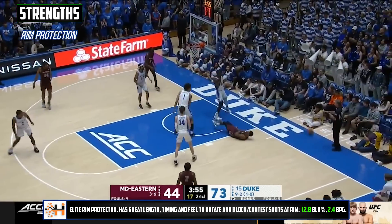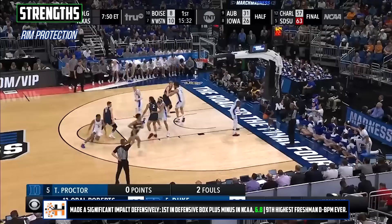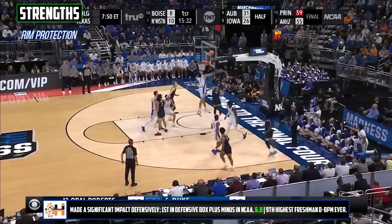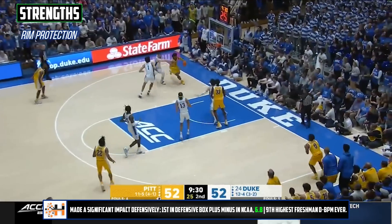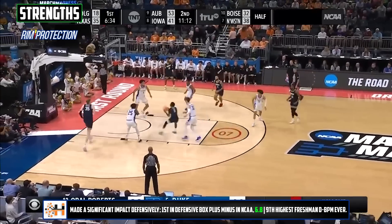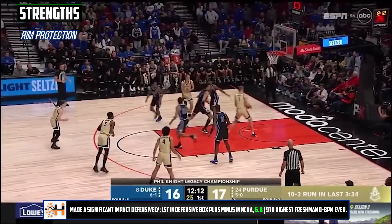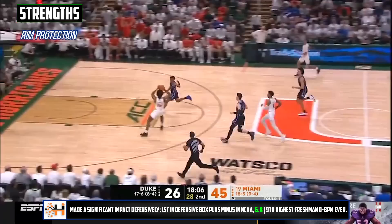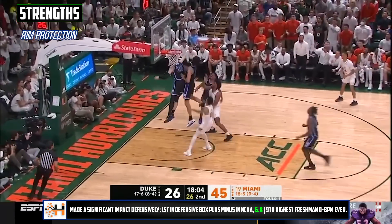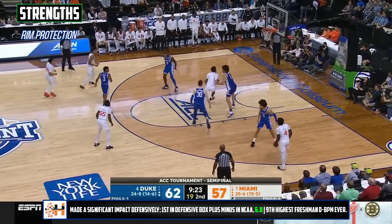He did a very good job of staying vertical and contesting without wildly swinging his arms or chasing blocks by the end of the year, and he of course changed a ton of shots along the way, making opponents think twice about driving to the rim with him in the vicinity. He just turned into an unreal difference maker for Duke as the season went on, leading the country in defensive box plus minus and putting up block rates up there with the best defensive prospects that we've seen. This is his elite skill and it checks out in every way that you want to look at it.